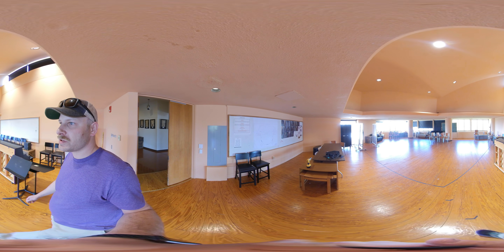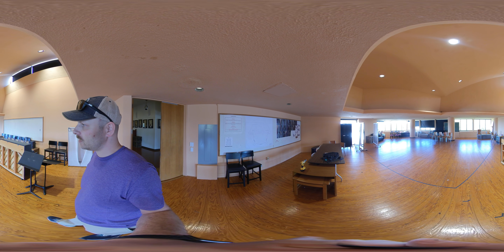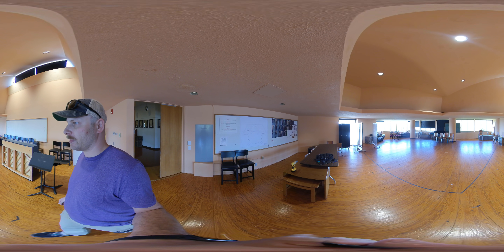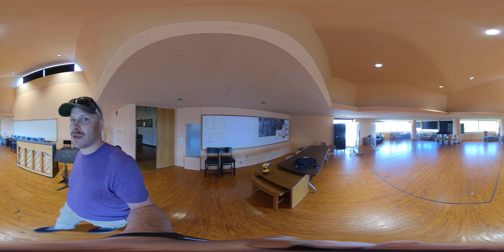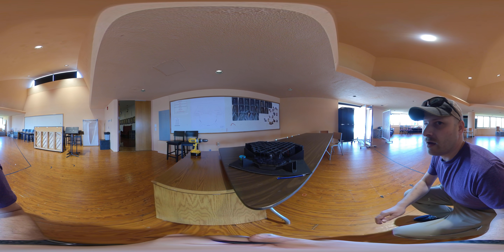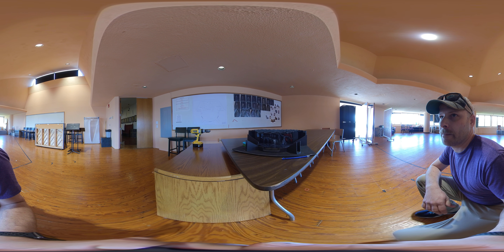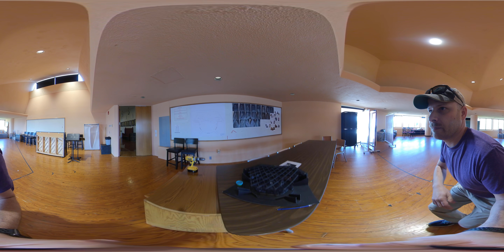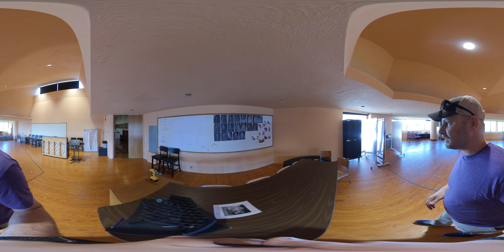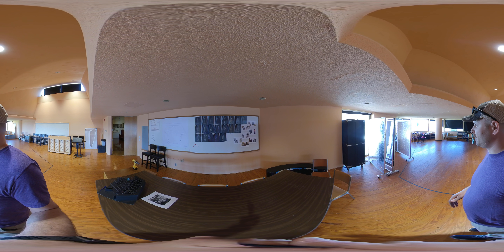Here we see our rehearsal studio. Currently, it's set up to work on rehearsals for a musical, The Addams Family. We even have a model here of our set that's being built downstairs. Over on the side wall, you can see design renderings for the costume design for the show.